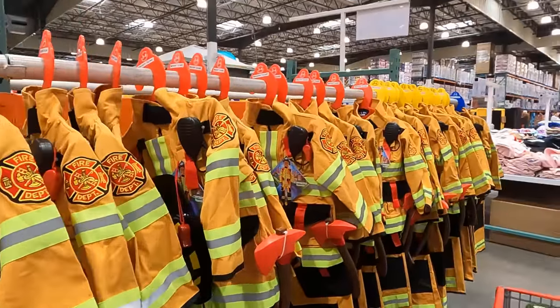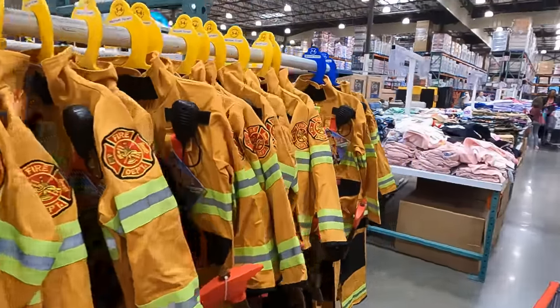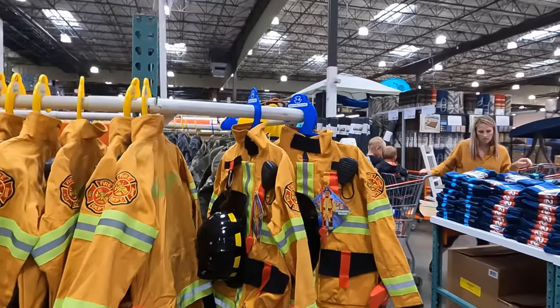Spider-Man! Halloween costumes. And it's still July - beginning of August. That's crazy. Army costume too.